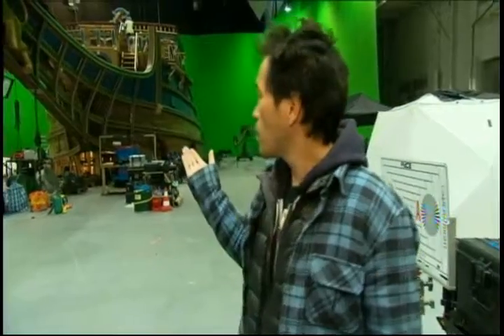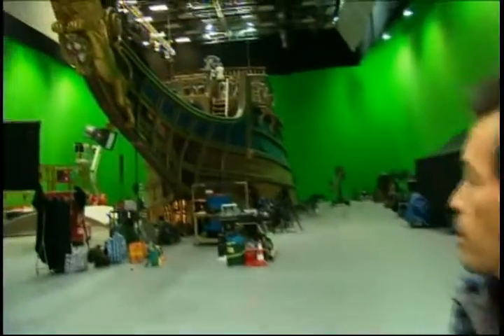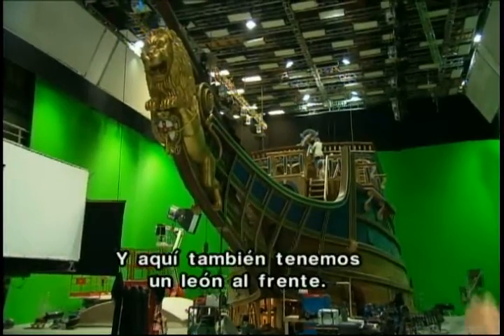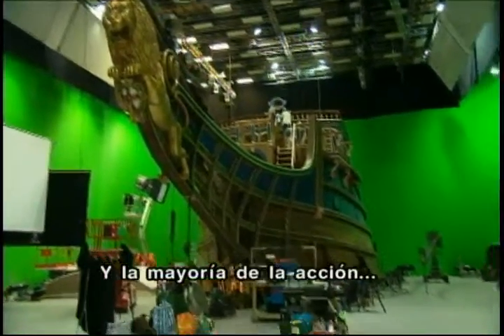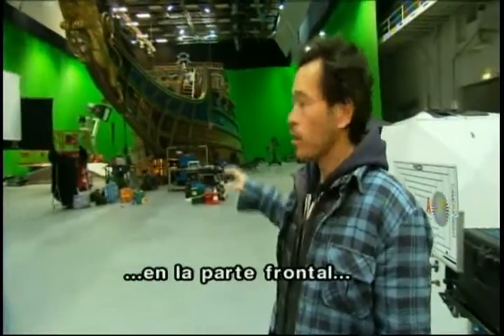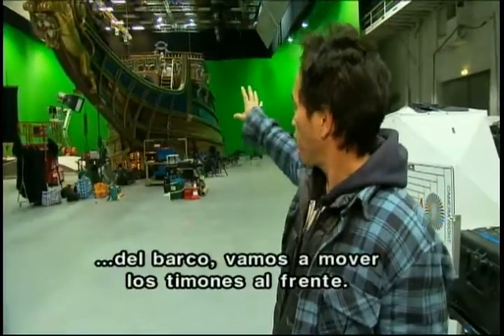Behind us here we have Buckingham's — the front prow of Buckingham's airship. Buckingham's logo is the lion, and we have a great carved lion here, which we've seen in Würzburg as well. Most of the action takes place just on the front, the prow of the ship.